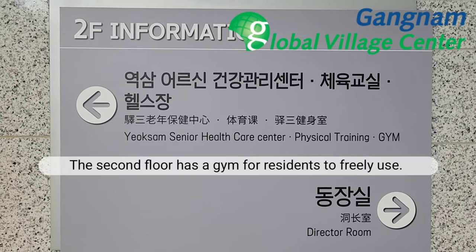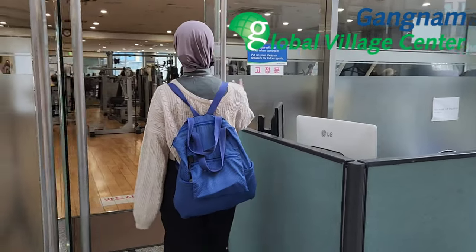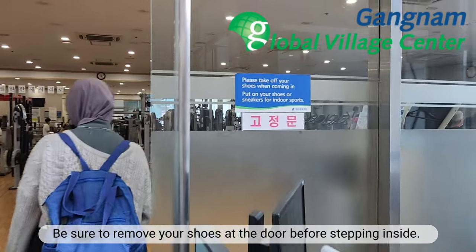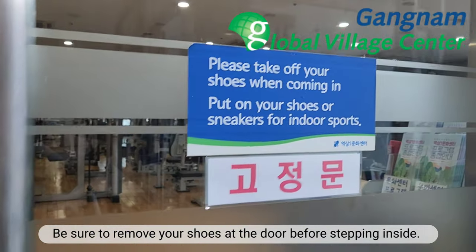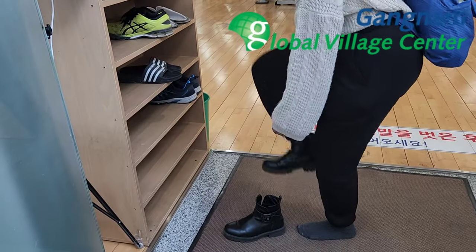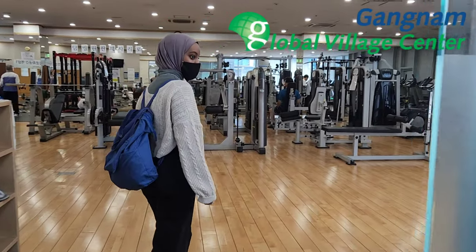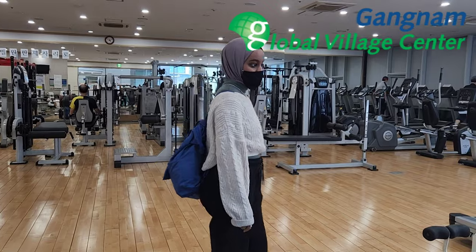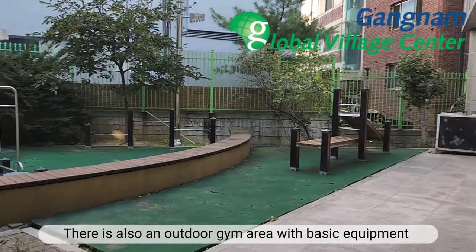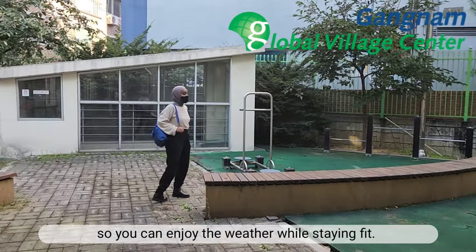The second floor has a gym for residents to freely use. Be sure to remove your shoes at the door before stepping inside. There is also an outdoor gym area with basic equipment, so you can enjoy the weather while staying fit.